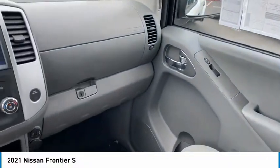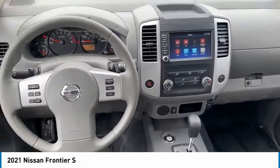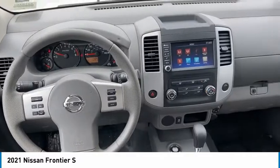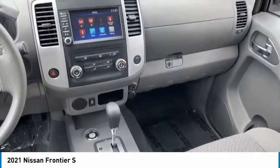Traction control, remote keyless entry, steel wheels, cruise control, child safety locks, power door locks, power windows, power steering, cloth seats, rear defrost. Come see the car for yourself.